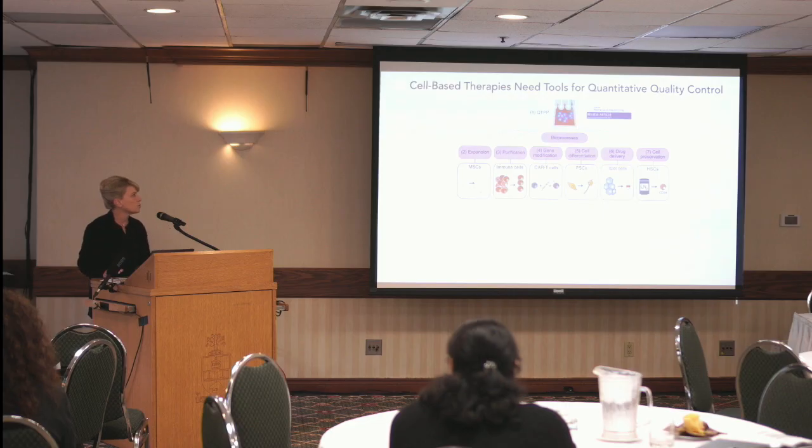We need the right types of quality control technologies that will allow us to, with a high level of precision, really give the community and the industry confidence that we're giving the same thing to patients every single time. And this is a little bit different as we move from small molecules — where you can use all of the chemical analysis types of tools — to administering cell-based therapies. It's a very different type of quality control problem that you're faced with.